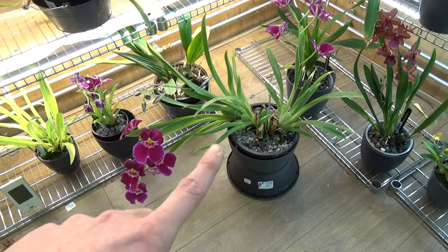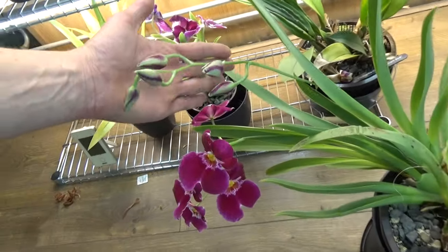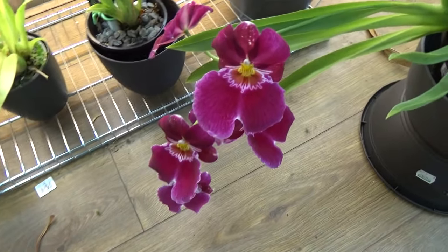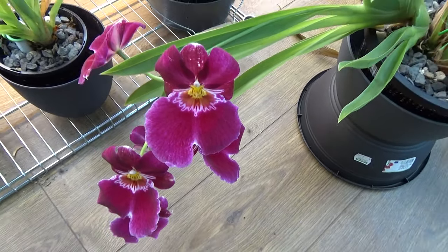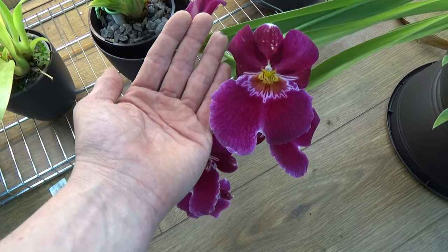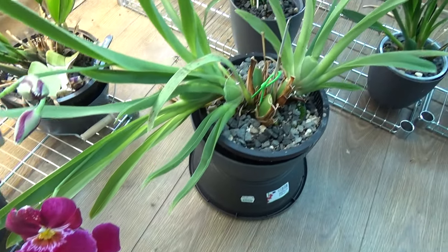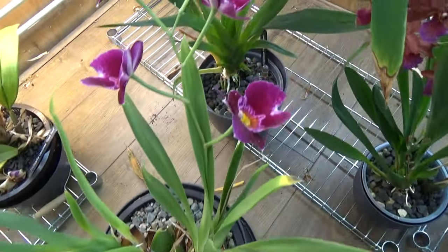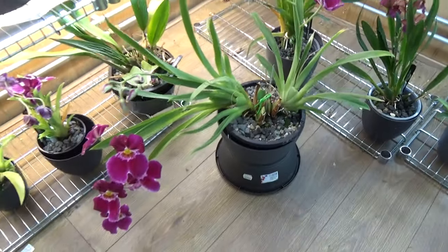Look at this one standing on the floor — a fairly large spike there, another one here, and some buds over here. This one is doing phenomenally well. This might be the Red Tie — I'm not completely sure — but it has the largest blooms, and they keep on getting bigger and bigger because the plant is doing well and also getting bigger. Beautiful bulbs, beautiful leaves — absolutely stunning.